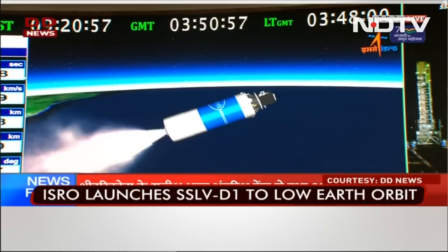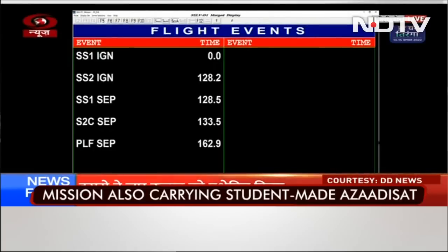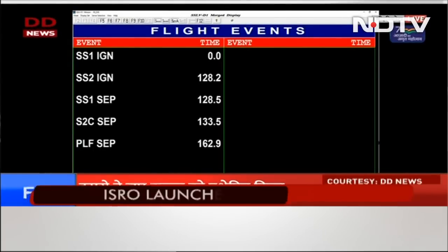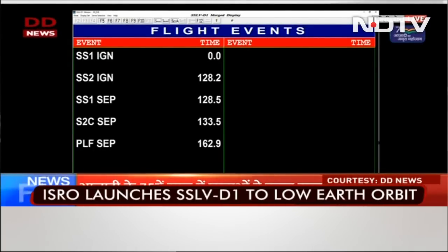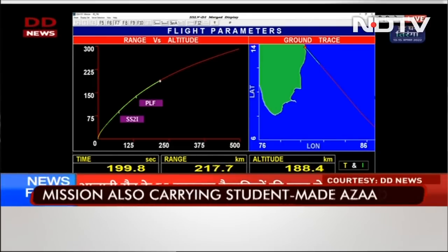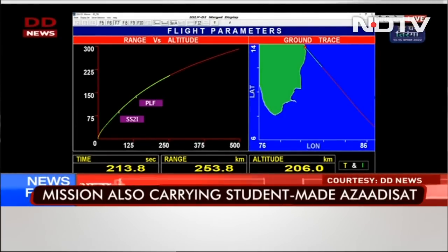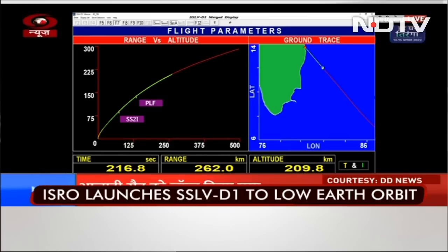Trivandrum and Port Blair stations are presently tracking. There is a quick succession of several flight events: the SS1 separation, followed by SS2 ignition, then the closed inter-stage separation, initiation of closed-loop guidance for the flight. The dense atmosphere and 100 kilometers altitude has been crossed, and the payload fairing has also been separated.